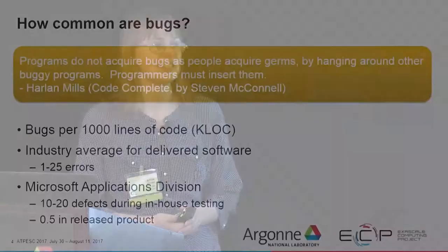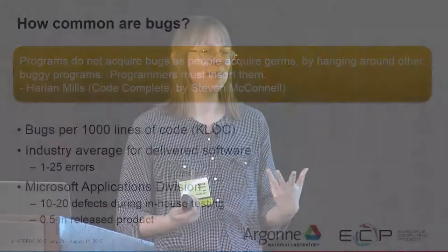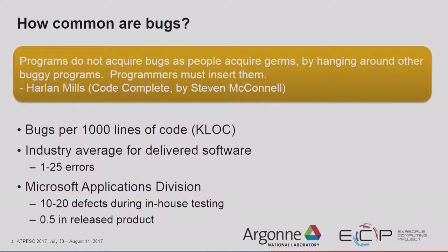How common are bugs? This is important to talk about because all of us like to think we write bug-free code — but that's just not true. Programs don't acquire bugs like people acquire germs; programmers have to insert them. If we look at bugs per 1,000 lines of code, the industry average for delivered software is anywhere between 1 and 25 errors per 1,000 lines of code.